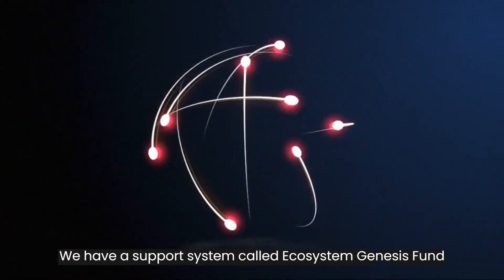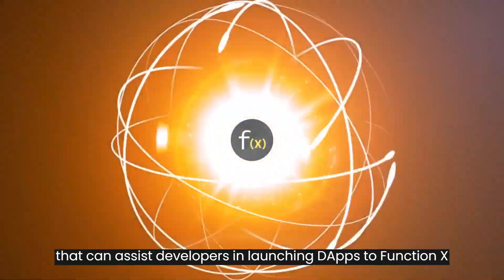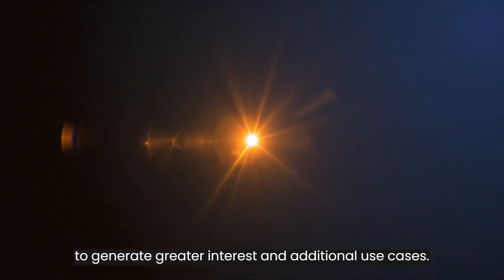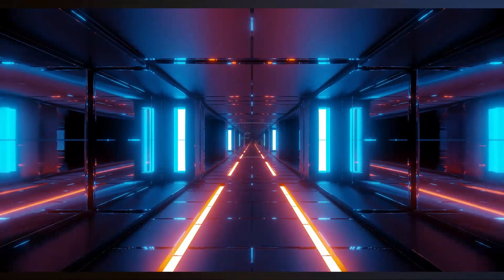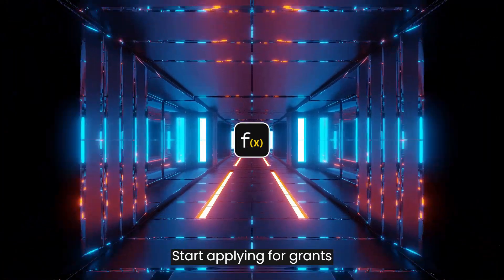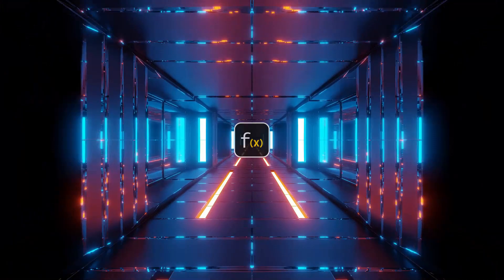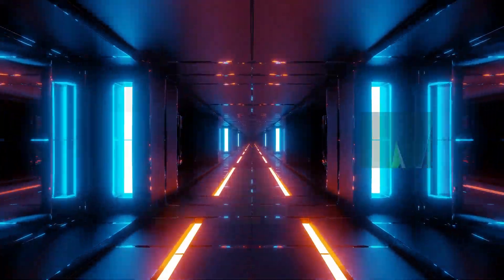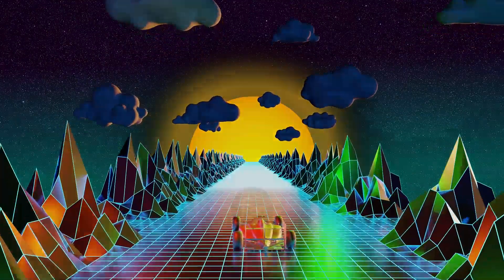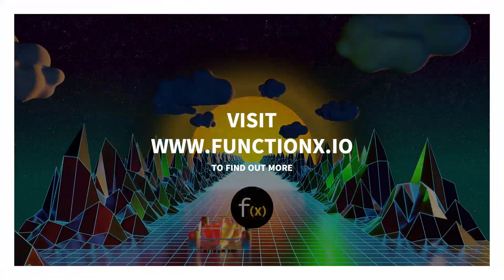We have a support system called Ecosystem Genesis Fund that can assist developers in launching dApps to FunctionX and help them kickstart their applications to generate greater interest and additional use cases. So what are you waiting for? Start applying for grants to build on FunctionX, the next generation of blockchain. Visit www.functionX.io to find out more.